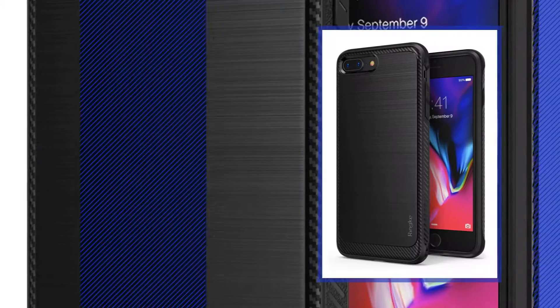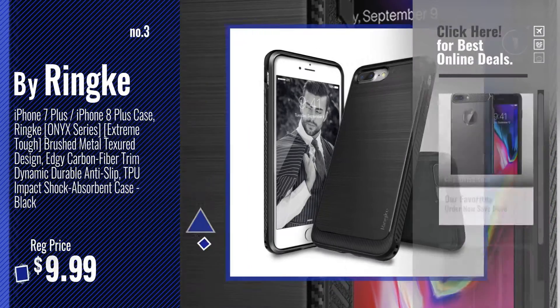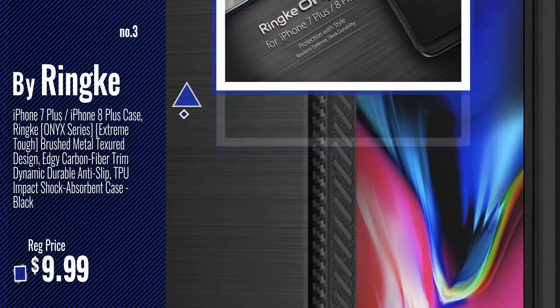Number 3. Buy Rinki. Get your favorite iPhone 7 Plus Case Carbon Fiber now. Just click this circle in the corner.